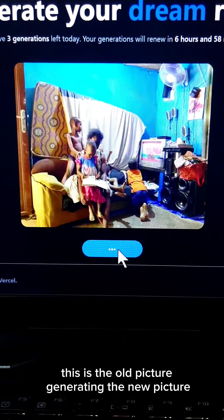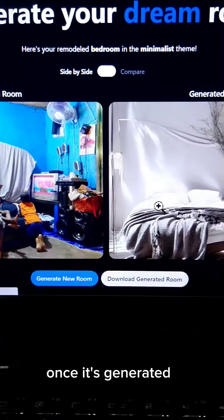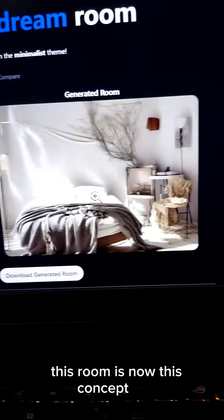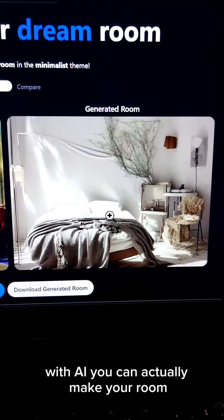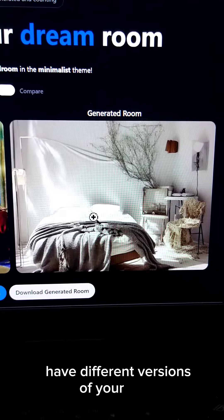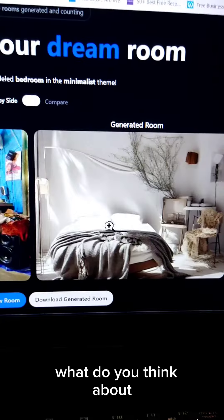It's generating the new picture now. Let's see what the new room looks like once it's generated by AI. This room concept is now transformed. With AI, you can actually make your room have different versions to see what designs you might want. What do you think about it?